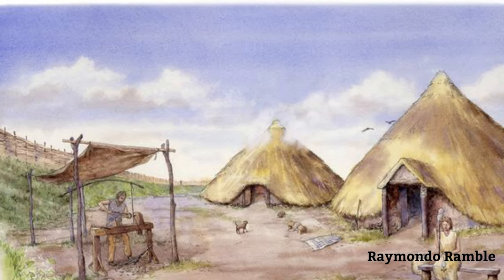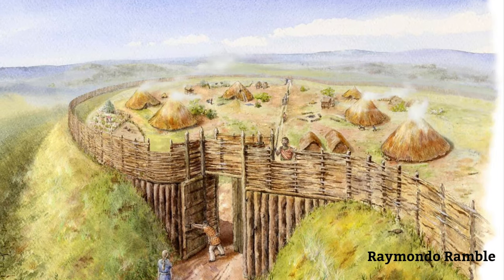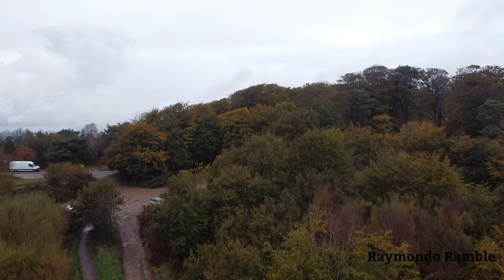Hi and welcome to another Raymundo Ramble. So this place we're at is called Woodbury Castle. There was a fort here two and a half thousand years ago, and we're going to take the drone up and have a quick look at it.